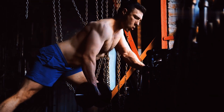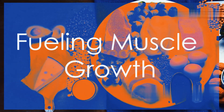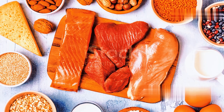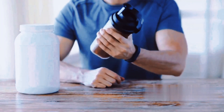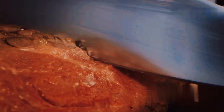The protein powerhouse: fueling muscle growth. Your muscles need protein to grow. Protein provides the essential amino acids needed for repair and growth. Without enough protein, your body will struggle to repair the micro tears in your muscles after a workout.